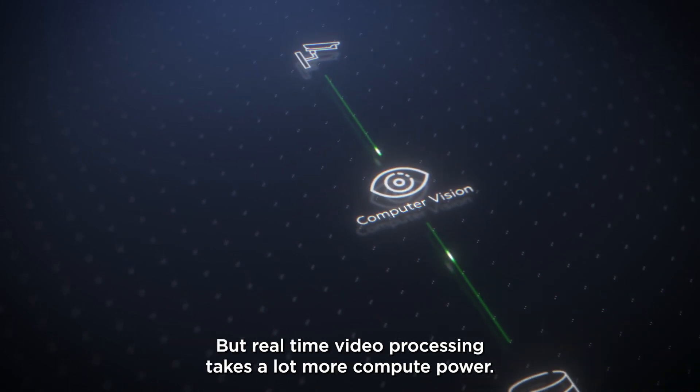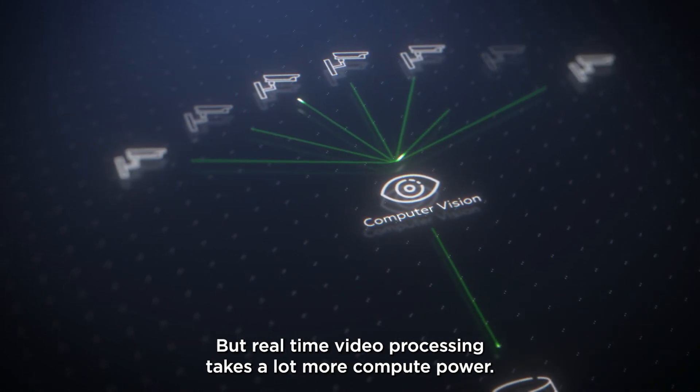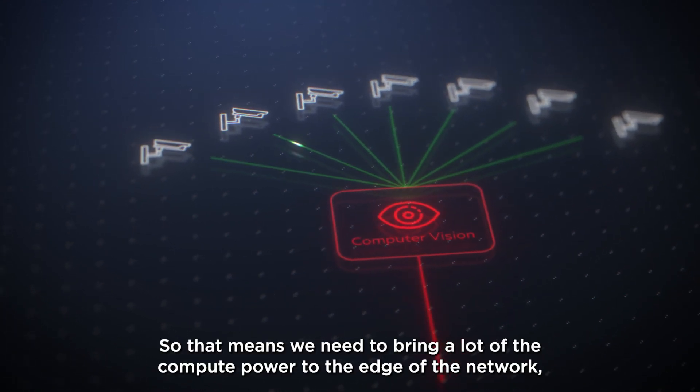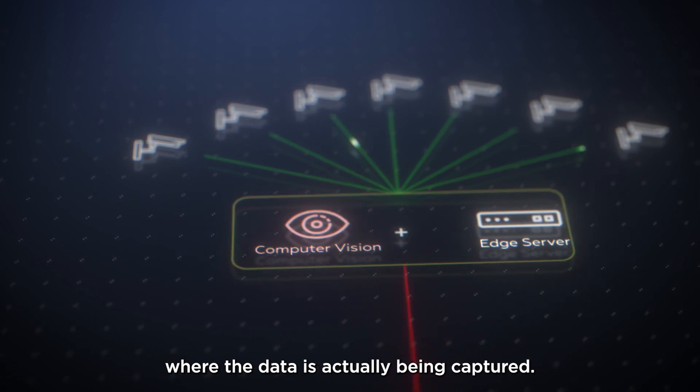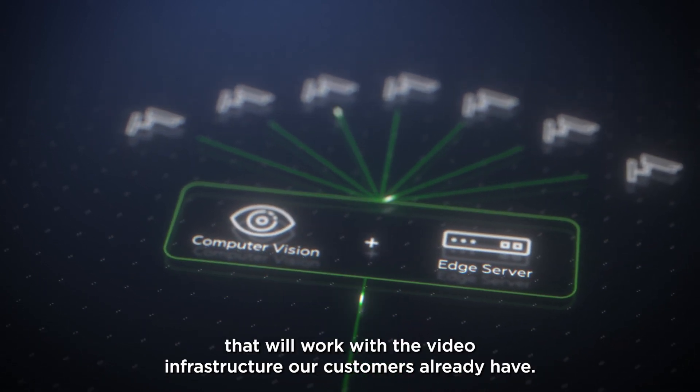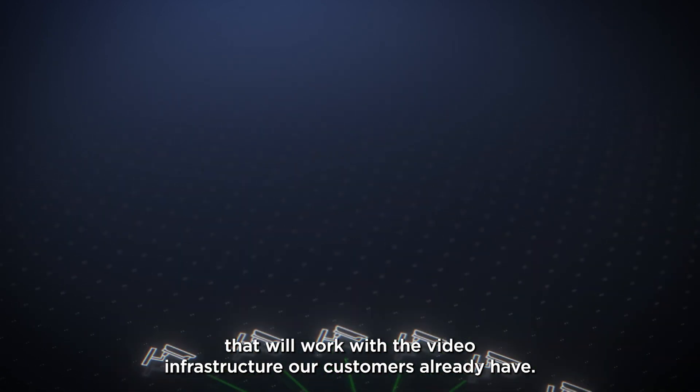But real-time video processing takes a lot more compute power — too much to push back and forth from centralized processing. So that means we need to bring a lot of the compute power to the edge of the network, where the data is actually being captured. That means deploying a robust, scalable solution that will work with the video infrastructure our customers already have.